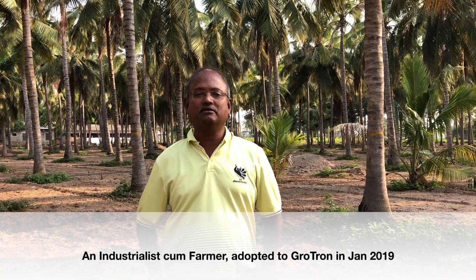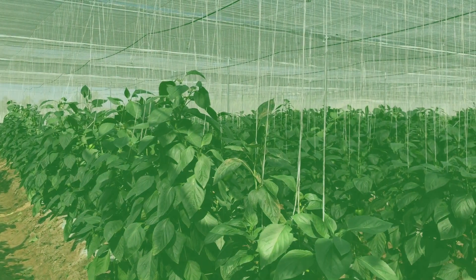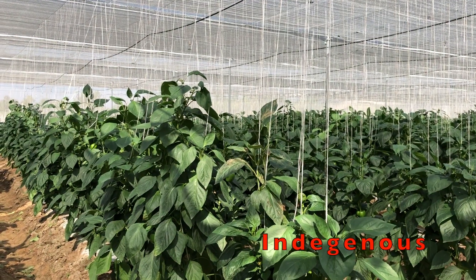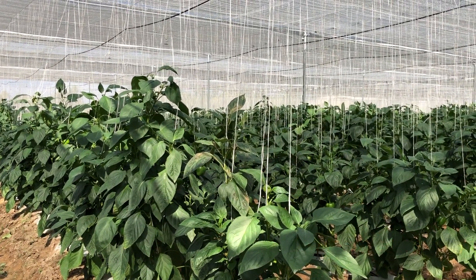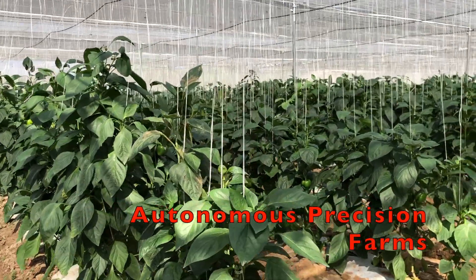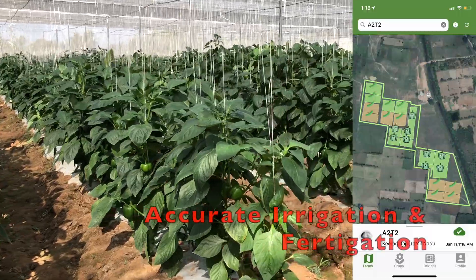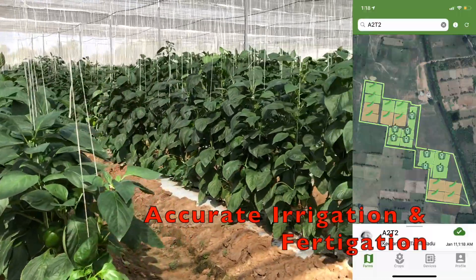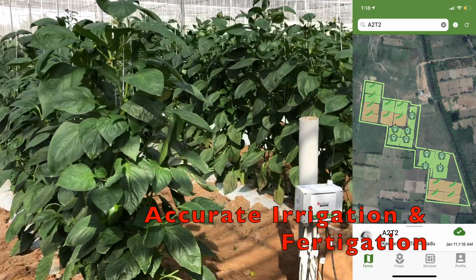I'm able to get the best output from my farm and manage it as well as an industry. Now I'm confident that I can invest more and more into farming for better profits. Grotron is an indigenously designed and developed autonomous irrigation and fertigation system which makes precision agriculture a real possibility. Precision agriculture requires the soil to maintain the right moisture and the right fertilizer at the right time and in the right quantity.